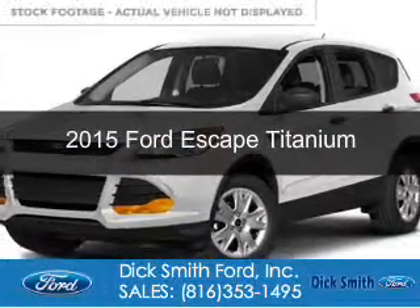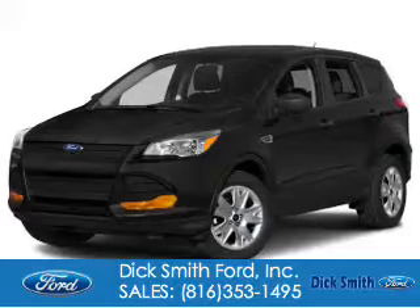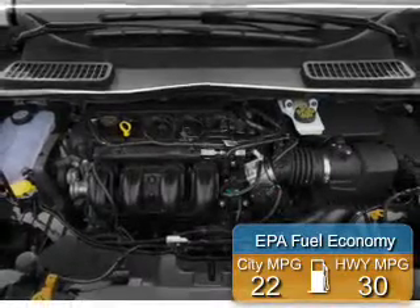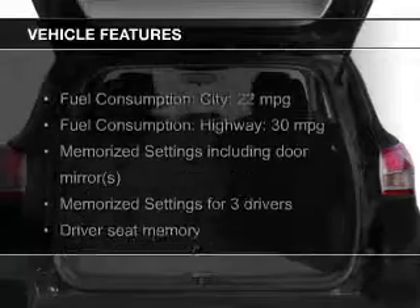This could be the vehicle you're looking for. Powered by 4-wheel drive, a 1.6-liter, 4-cylinder engine, and a 6-speed automatic transmission, great fuel efficiency saves you money by requiring fewer trips to the gas station. The features include a turbocharger,